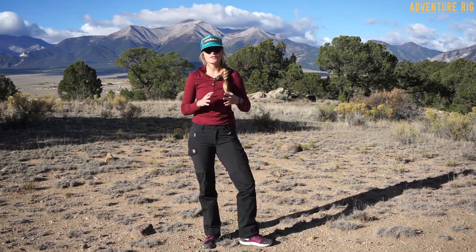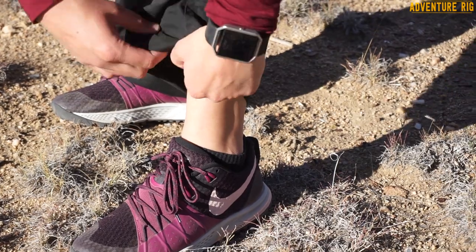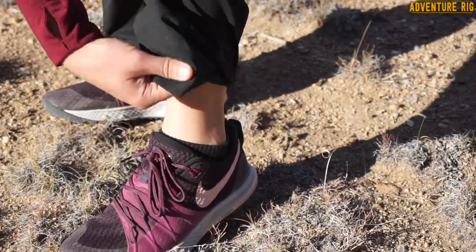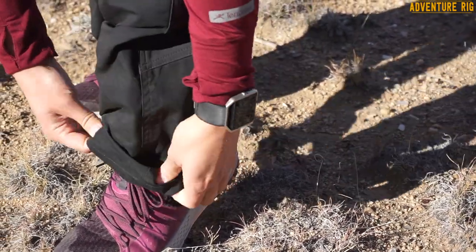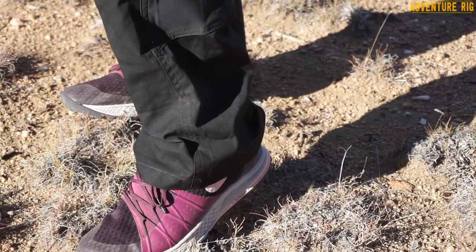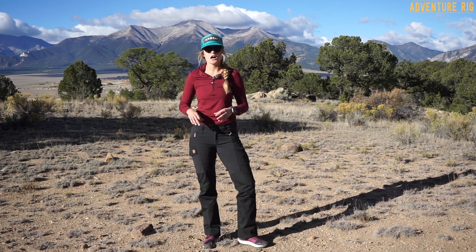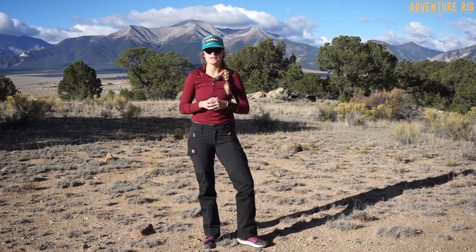One thing Fjallraven is doing is setting these pants with an extra long inseam with the idea that you will have them hemmed. I love that because I often have a hard time finding pants that fit me really well in the waist but are also long enough. I have pretty long legs — I'm 5'10", 150 pounds — so it is hard to find pants that are long enough. With these, as you can see, they are plenty long and I'm definitely going to have them hemmed to be the perfect length for myself.